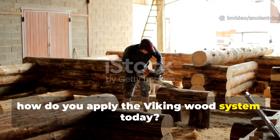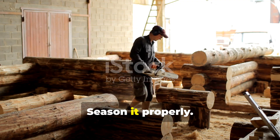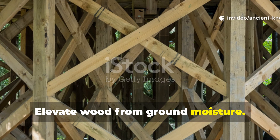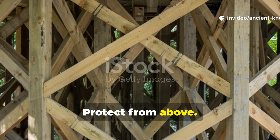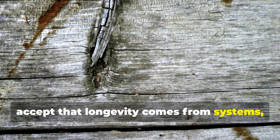To apply the Viking wood system today: choose dense timber, season it properly, harden exposed surfaces, elevate wood from ground moisture, design for airflow, and protect from above. Accept that longevity comes from systems, not products.